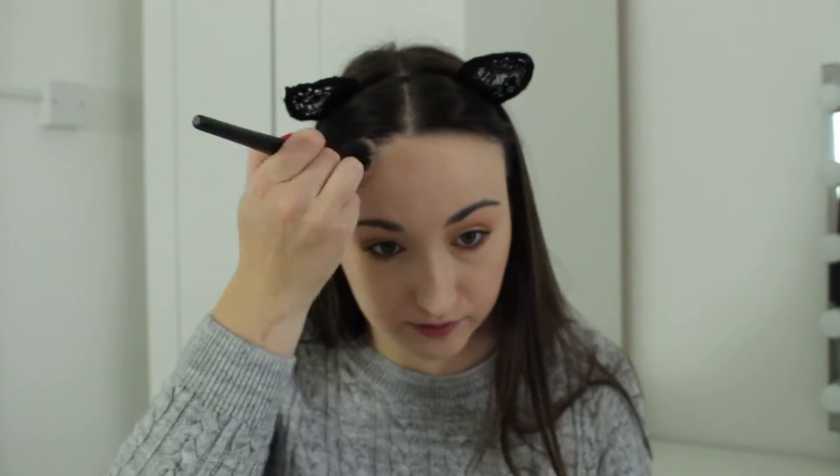Now moving on to the rest of my face makeup. The e.l.f. contour kit is my most used contour and bronzer. Using the contour shade, I'm going to use my You Spicey 27 brush and contour. Then using the bronzing shade, I'm using my Real Techniques blush brush.